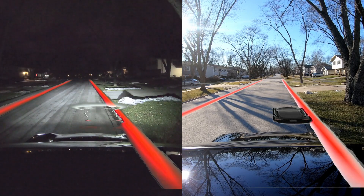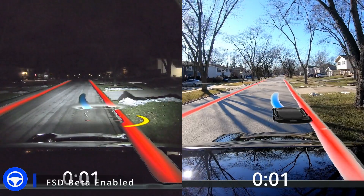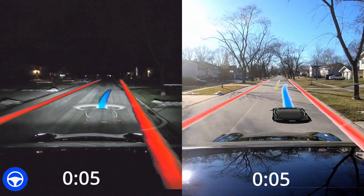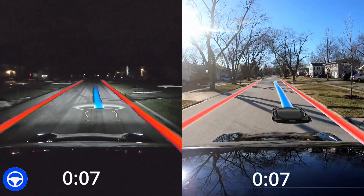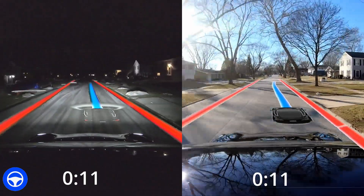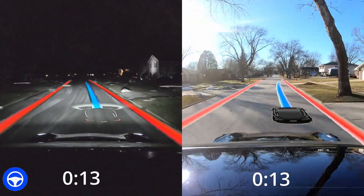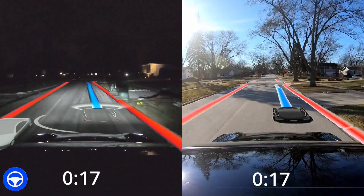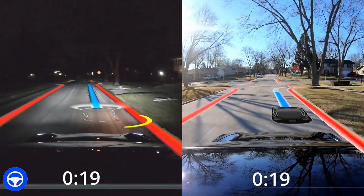Hi everybody. Welcome back to another full self-driving beta video. My name is John and I live in the northwest suburbs of Chicago. I've been testing beta since October 24th, 2021. If you're new to my channel, welcome. If you are a regular viewer, thanks so much for all of your support. I'm very curious to hear what you think in the comments of this video about this test.